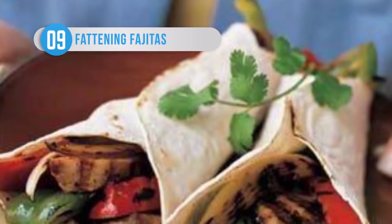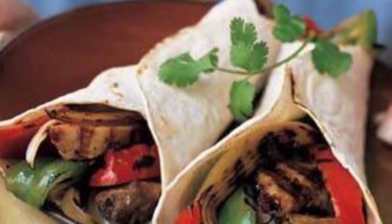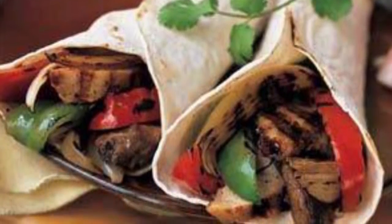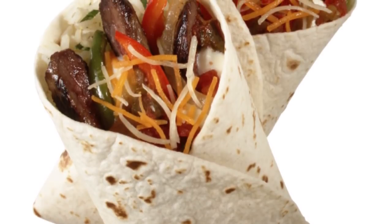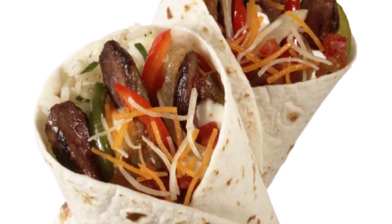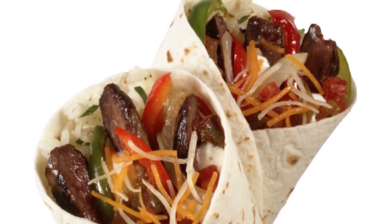If you go down to a Chili's restaurant with the expectation of enjoying a healthy meal, then you're in for a shock. Their fajita beef quesadillas come with rice and beans, four flour tortillas, and a startling array of condiments included. While this sounds fairly delicious, and there's never anything wrong with combining two fantastic dishes, the calorie content is the equivalent of nearly a dozen donuts and contains the same saturated fat as 44 strips of bacon.